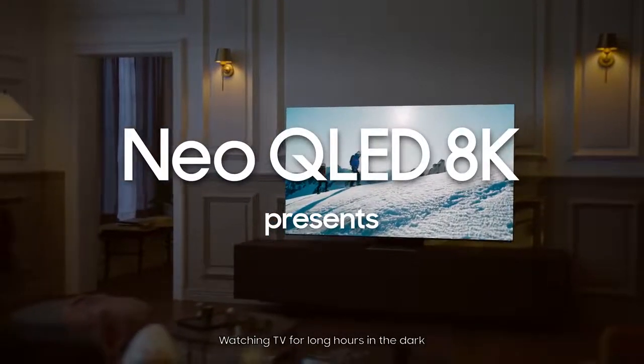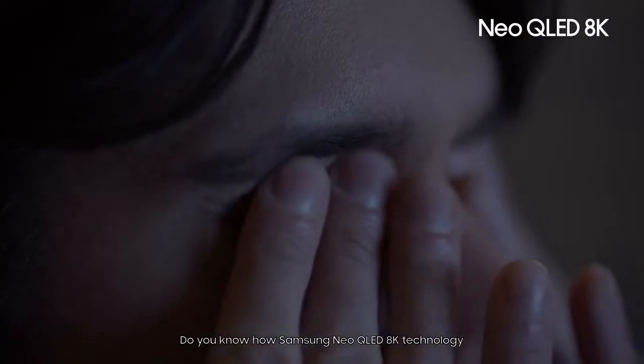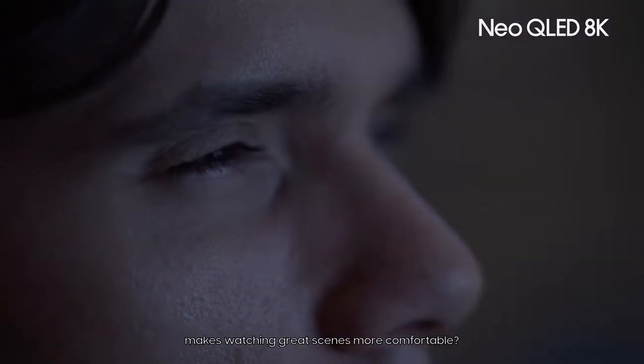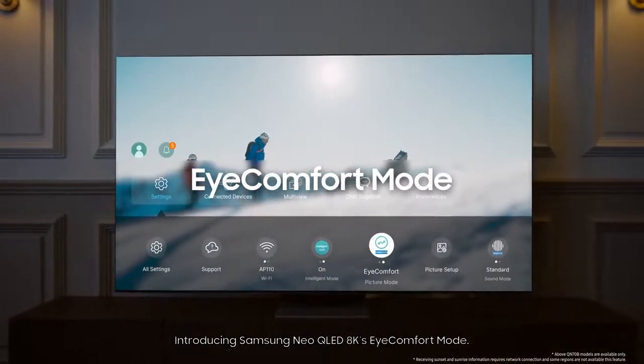Watching TV for long hours in the dark makes your eyes tired. Do you know how Samsung Neo QLED 8K technology makes watching great scenes more comfortable? Introducing Samsung Neo QLED 8K's Eye Comfort Mode.